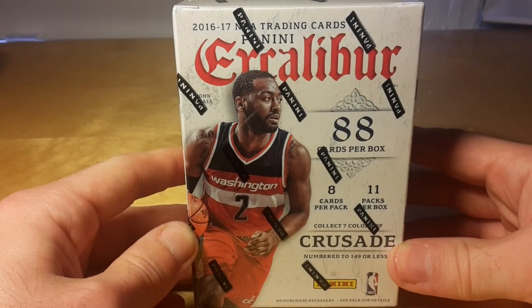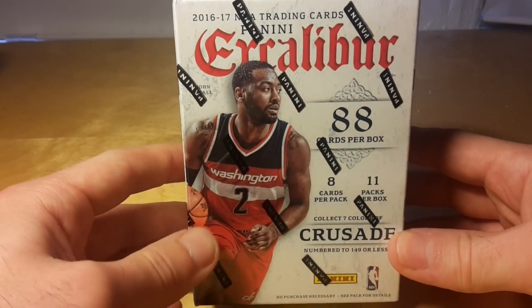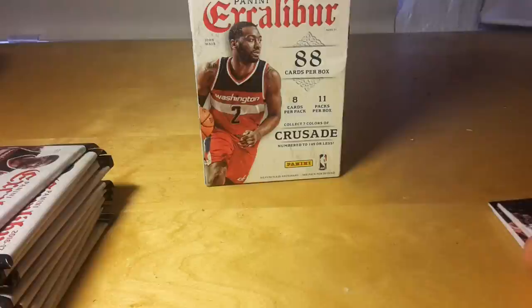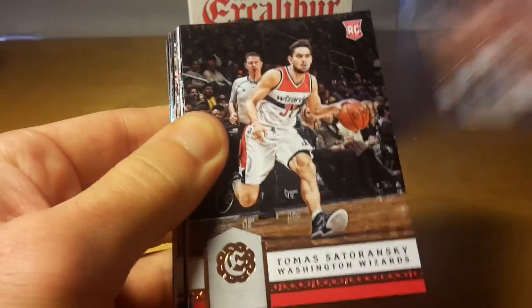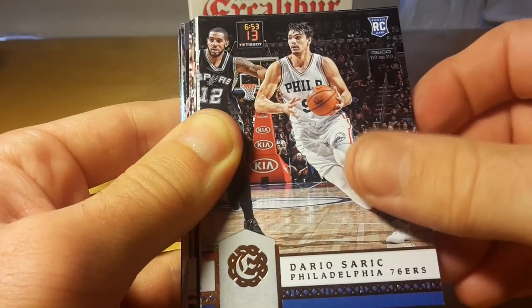What's up gangsters! Today we're killing this retail blaster box of 2016-17 Excalibur basketball by Panini. There are 11 packs in this box and each pack has eight cards.